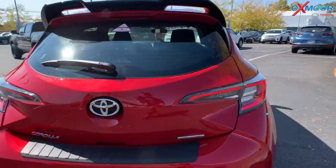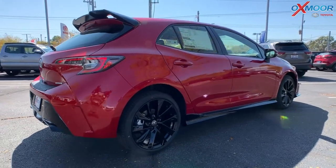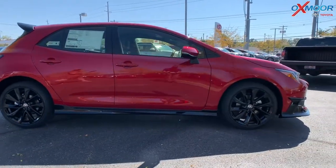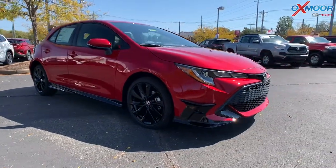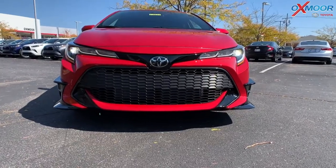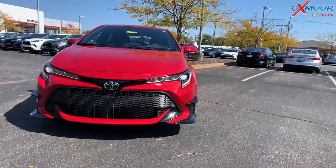This vehicle comes standard with Toyota Safety Sense 2.0, which includes the pre-collision system with pedestrian detection, lane departure alert with steering assist, automatic high beams, full speed range dynamic radar cruise control, and the star safety system — covering enhanced vehicle stability control and traction control. You also get safety connect with emergency assistance. New for 2021, there are now 10 airbags as opposed to eight from last year.